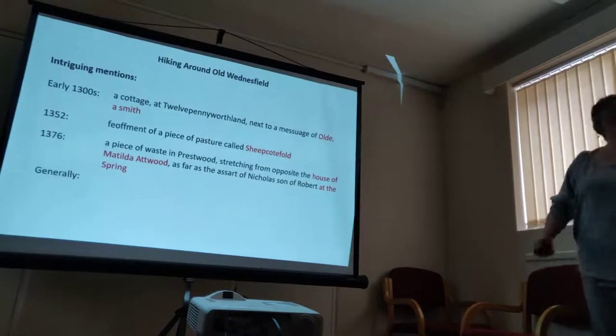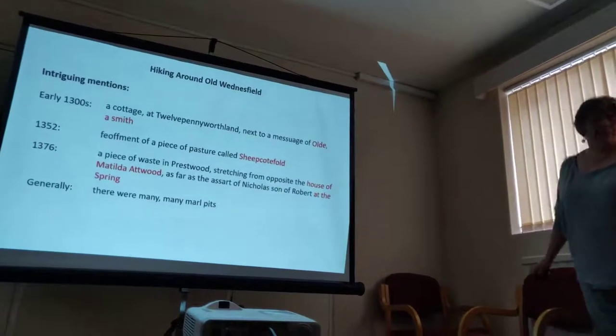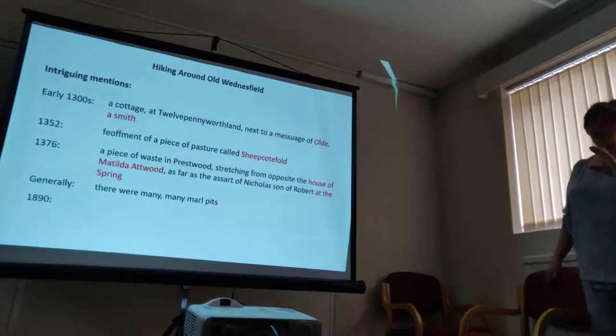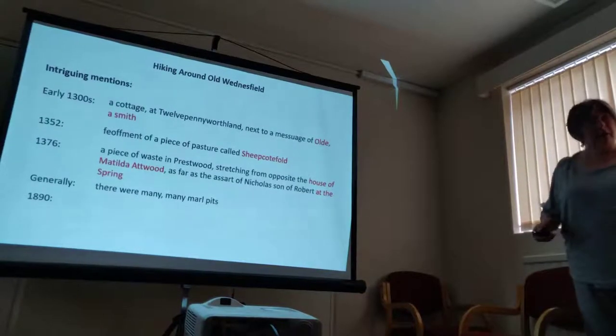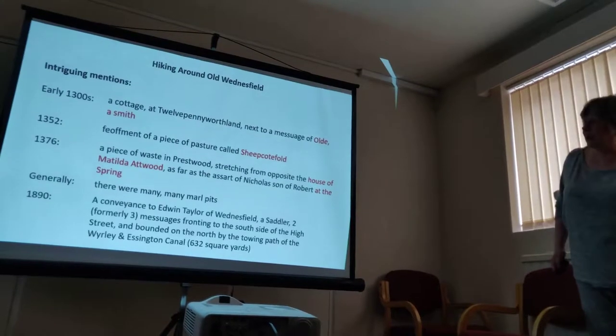Generally then, there were many, many mole pits, most of them in Market Garden. In 1890, just to show a little bit of how deeds got better in terms of historians trying to find out what was where, there was a complaint about...